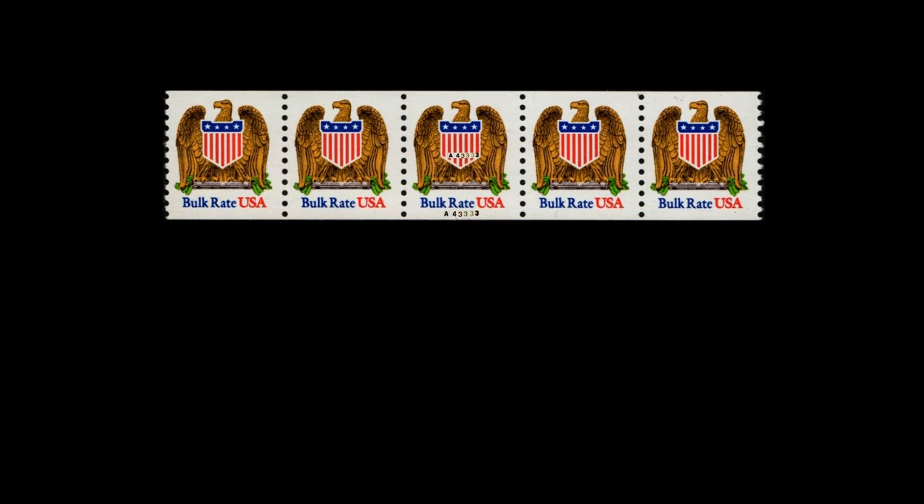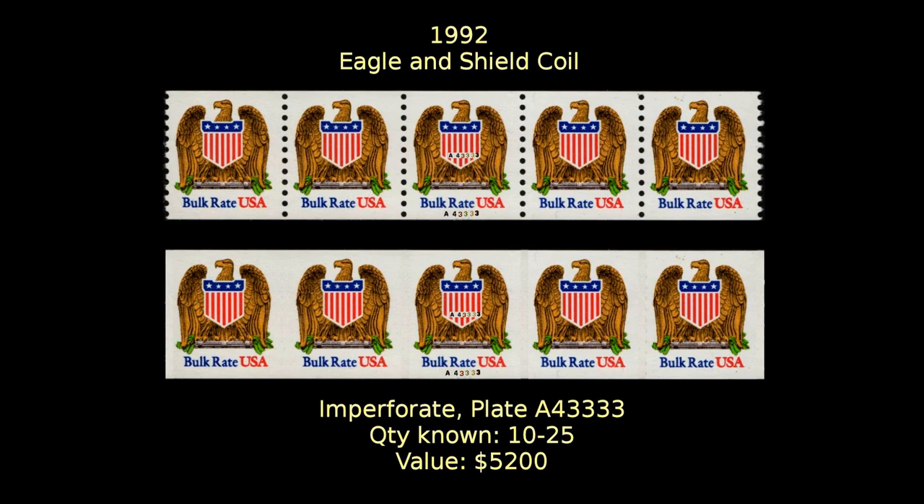We come now to a third example of a coil stamp error. According to the auction company Warwick and Warwick, coil stamps are more prone to errors than other formats of stamps, because their process is a more highly automated one and there are fewer points along the way where visual inspection takes place. A pair of these imperforate stamps is valued at $3,500, while a strip of five that includes the plate number inscription A43333 is valued at $5,200.